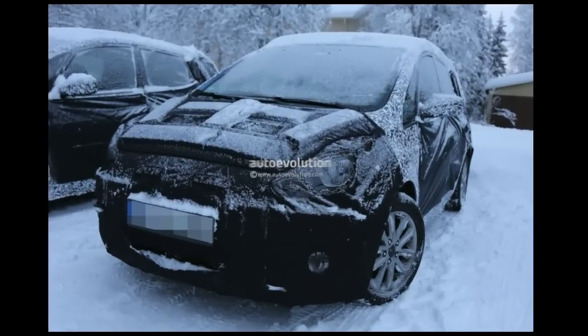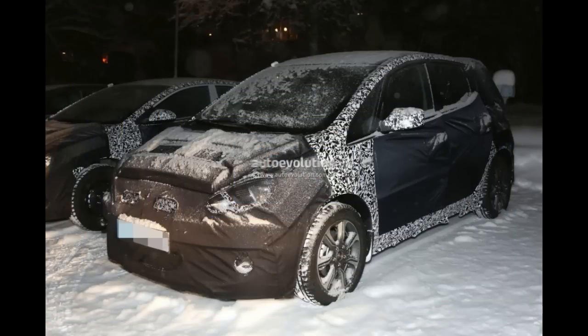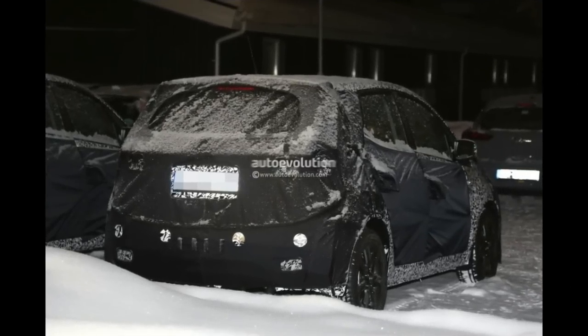Introduced for the first time at the Paris Motor Show 2010, the iX20 from Hyundai is bound to get a facelift this year to keep up with the rest of the lineup. Not too long ago the i30 and i40 models were also revised, so it was only natural that the small MPV would also get some attention.